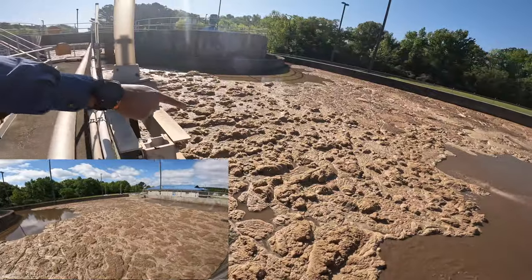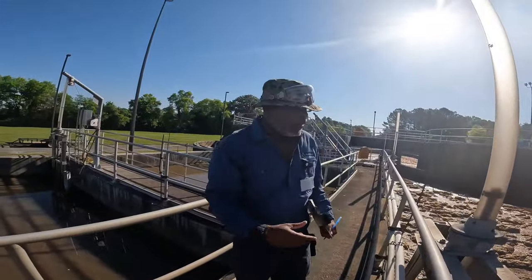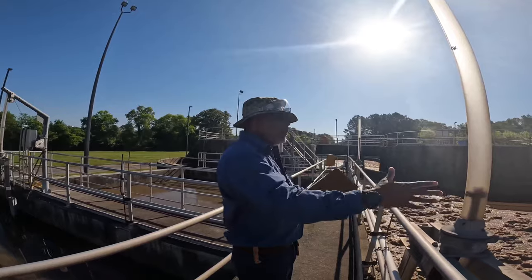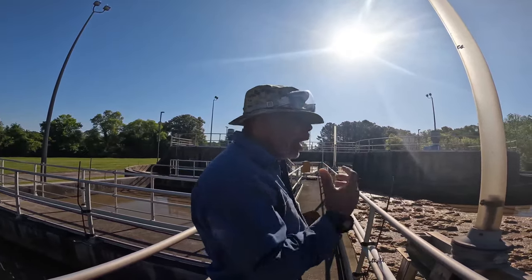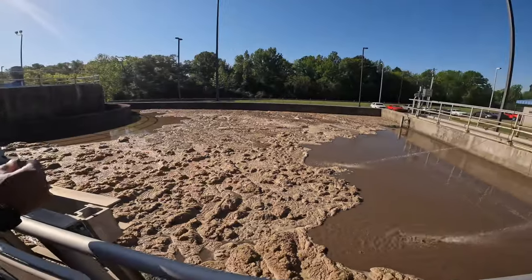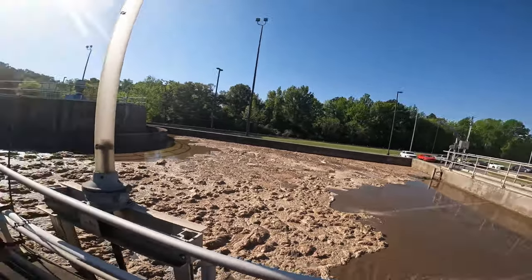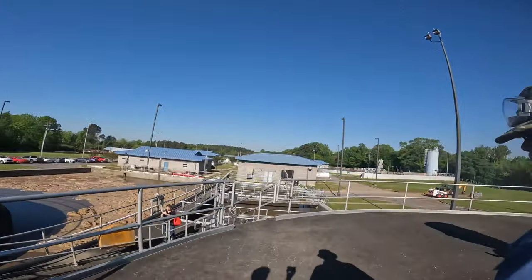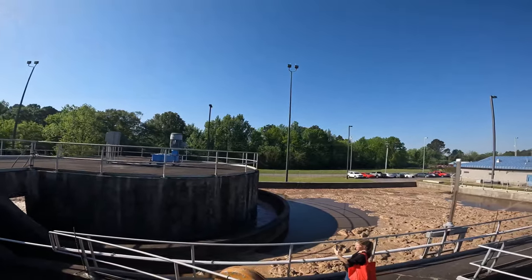That right there is not foam — that's fat, oils, and grease, the same thing that was at the headworks. When it went over that weir it was all dissolved in there, and as it gets into these areas we give it time to settle out and all the lighter stuff to float. How we know we've got a good floc — it'll look that color. There are billions and trillions of microorganisms in there right now that are treating the wastewater. I've been here 10 years, so I can just about tell by the smell and the sound that everything is functioning right.